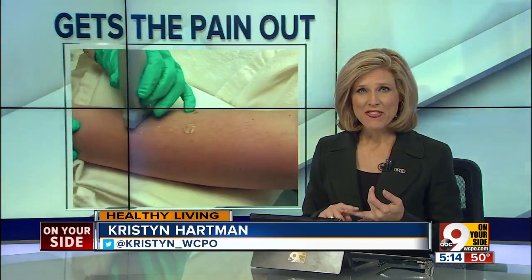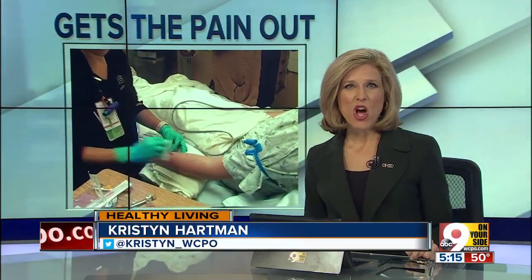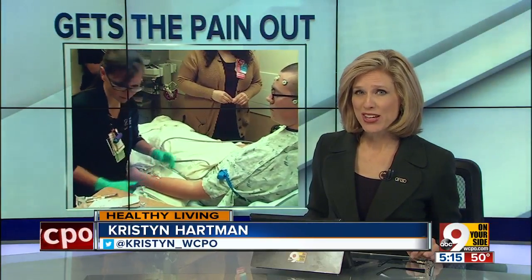It is fast-acting, non-invasive, and it can take the pain of getting an IV actually out of the equation. Today I got to see something called the J-Tip at Cincinnati Children's Hospital. Call it a modern-day spoonful of sugar that helps the medical procedure get done.